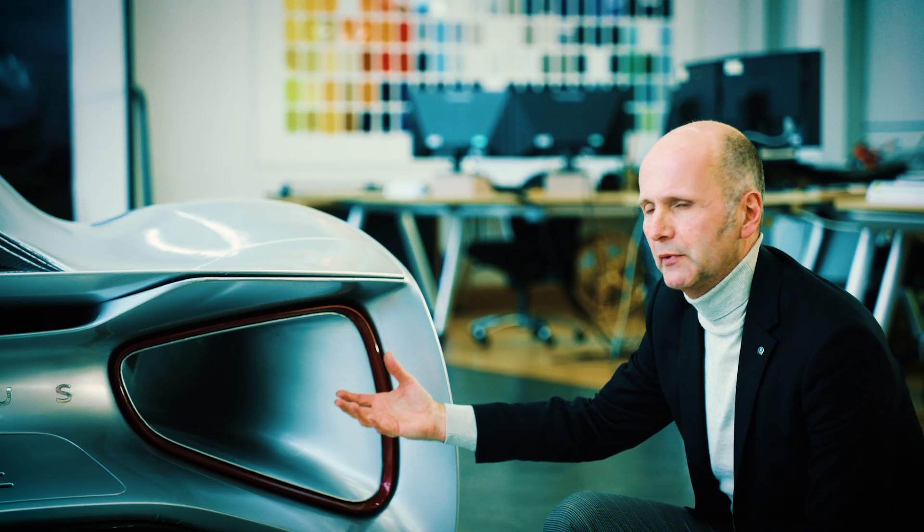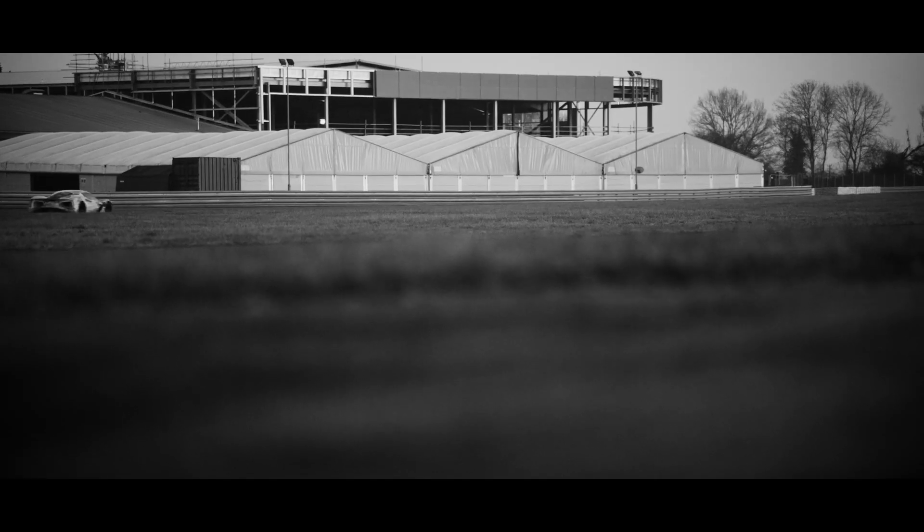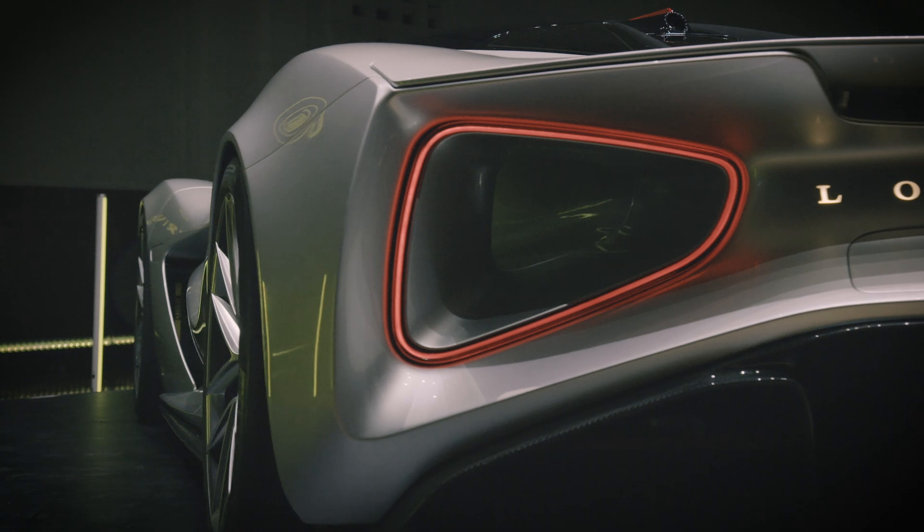A big thing on this car is the airflow management. We call it being carved by air, as though the surface of the car has been eroded almost — like you see in nature, by glacier or by water or whatever. The way we manage airflow is to reduce drag, to improve performance, but also to improve range.